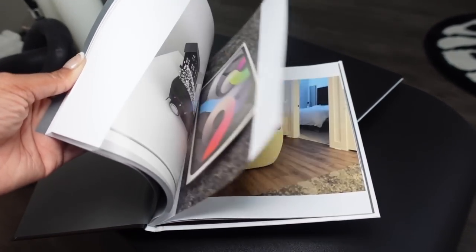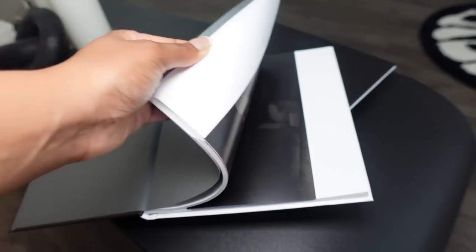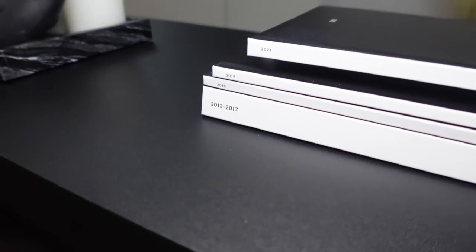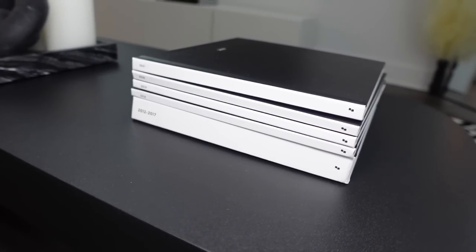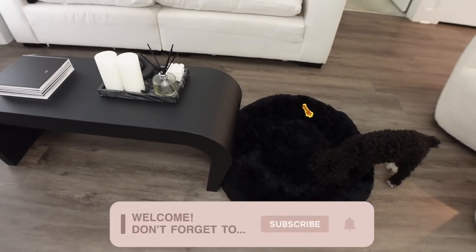Here's a different angle. On here I have yearbooks — I got these from Chatbooks. Basically it's just pictures from the year that I added and created a yearbook with everything that was in my phone, just so that I could have a physical copy. You can see it went from 2012 all the way to 2021. I'm really lucky that I was able to create a physical yearbook so that I don't lose the pictures in my phone.